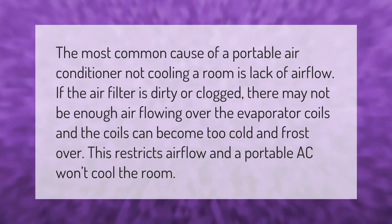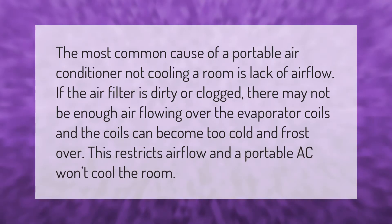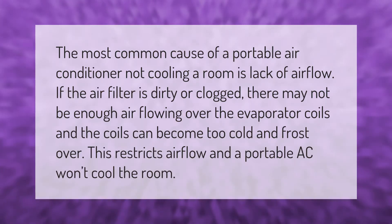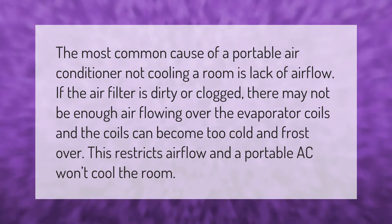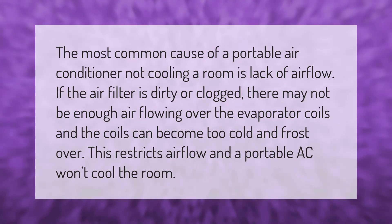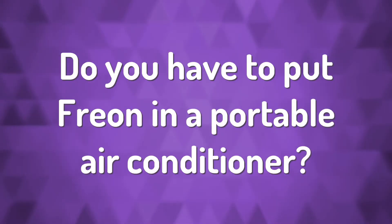The most common cause of a portable air conditioner not cooling a room is lack of airflow. If the air filter is dirty or clogged, there may not be enough air flowing over the evaporator coils, and the coils can become too cold and frost over. This restricts airflow, and a portable AC won't cool the room.